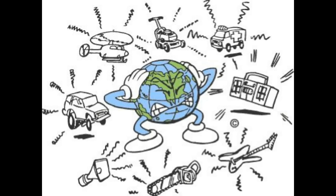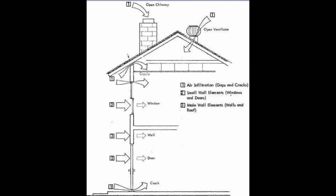Continuing on with our quest to make your world a more quiet and comfortable place. Today I'm going to discuss noise coming into your home, apartment, condo, townhouse from outside, and what you can do about that.